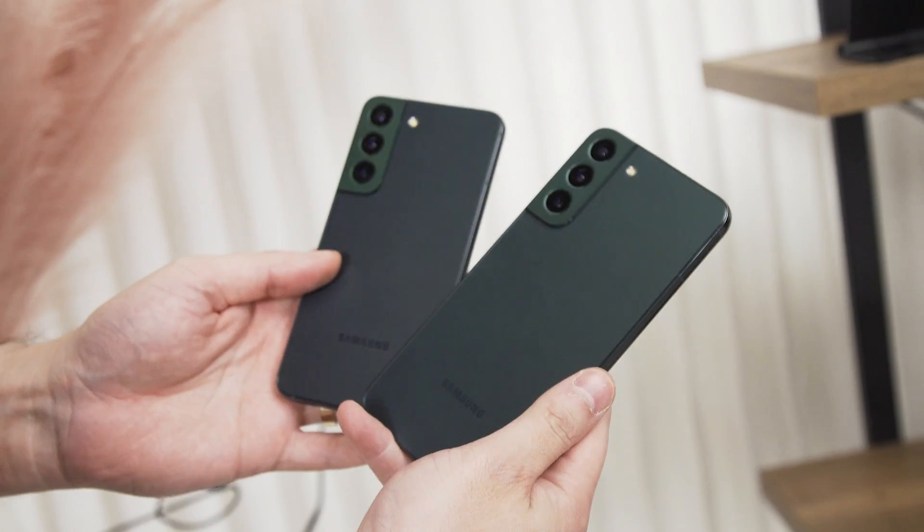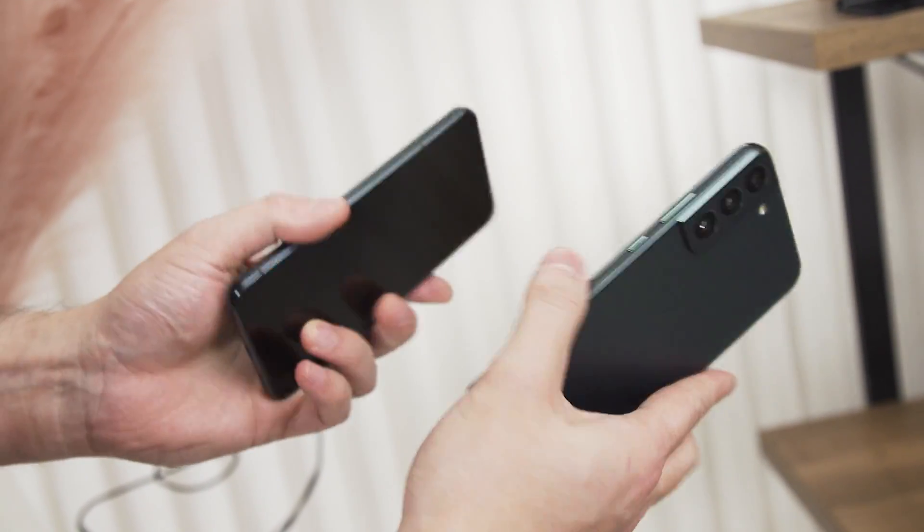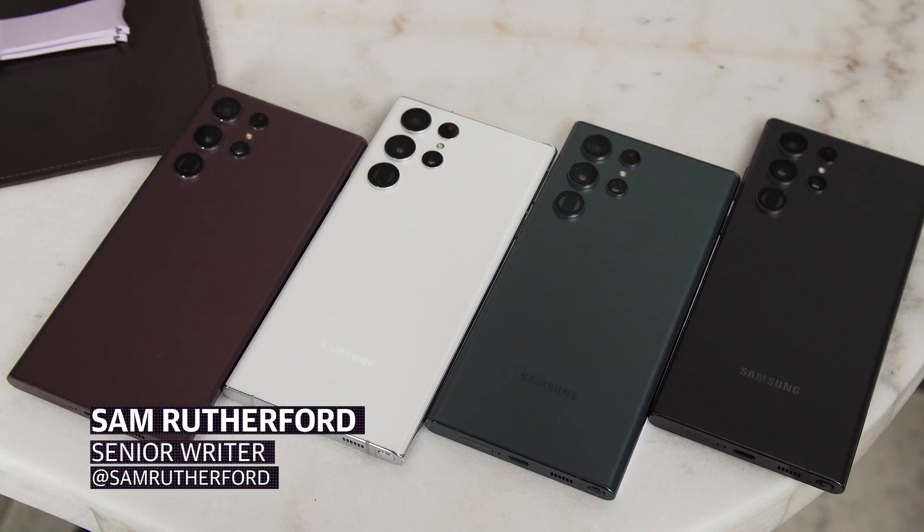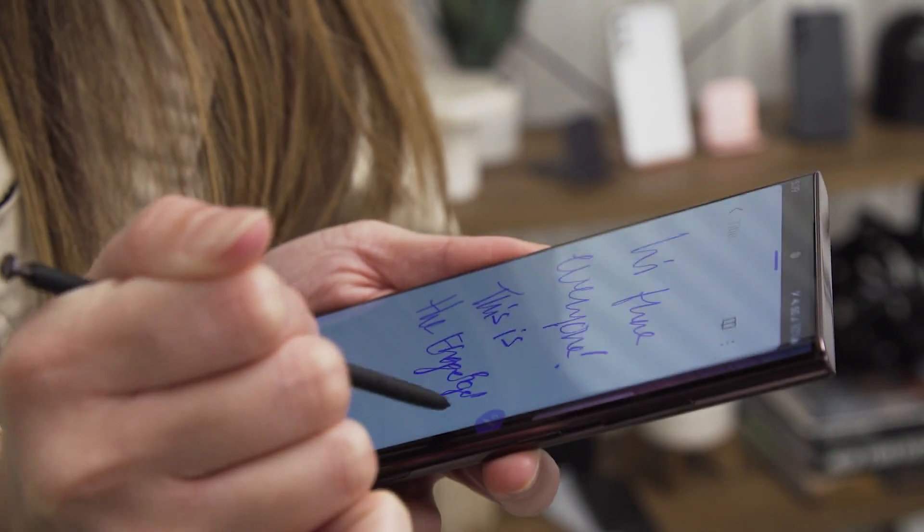It's happening a little bit later than last year, but the first big flagship smartphone of 2022 is finally here, the Galaxy S22 and S22 Plus. I should start off by saying that we're not going to be covering the S22 Ultra in this video because that phone is a completely different animal. Spoiler alert, the Note is back.